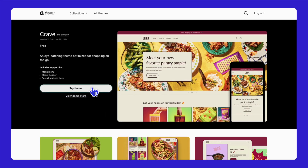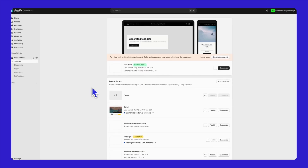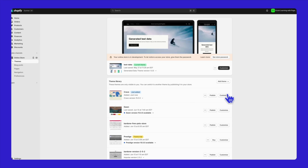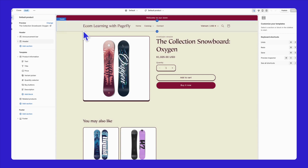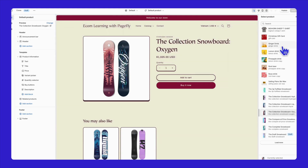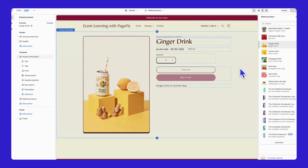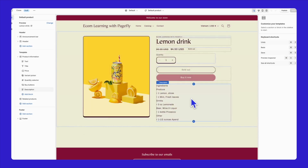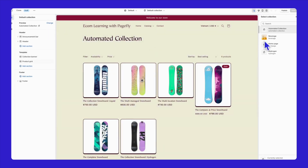Now that all the ingredients are set, we will add them to the Crave theme. First, install the theme. Once the process is done, hit Customize. Switch to the Product page. Click the Change option on the left-hand side to switch to the product you just added, and it's done. Crave will sync all product information to the theme, and all you need to do is start selling. Do the same for the Collection page — switch your page at the bottom, change to the collection you want, and it's done.